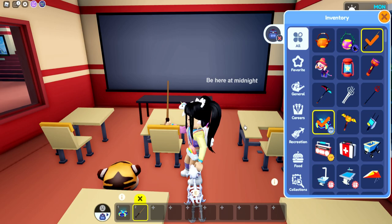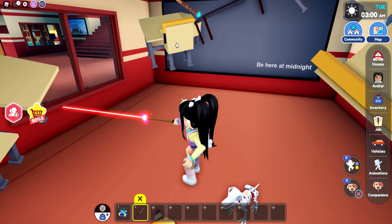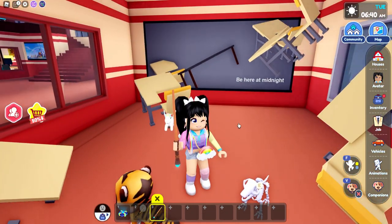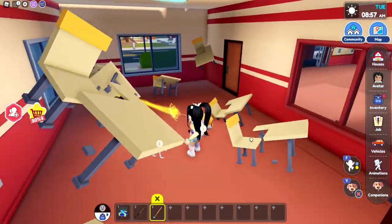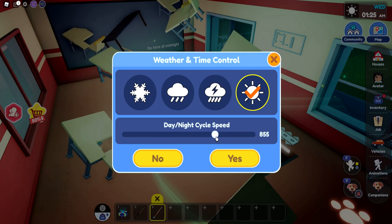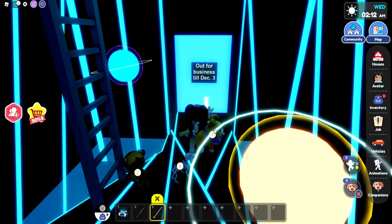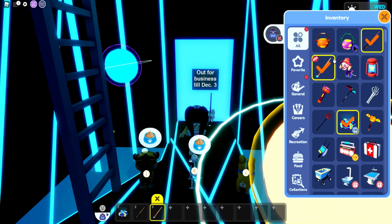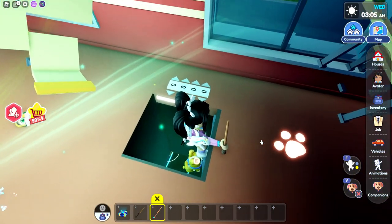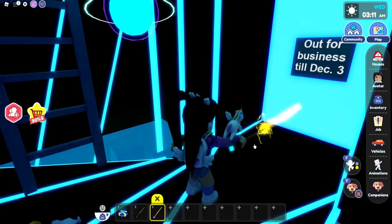Maybe the wand is something we're going to need in one of the next updates. Make sure to let me know in the comments if you're finding any more secrets. We do have a wand in our inventory, so I'm going to go ahead and equip it. I wonder if I'll be able to use this — if I sit, can I click? Wait, I was actually able to get it! I got a new wand. I need to slow the time down to midnight, and now we can go back through. I'm curious what exactly this paw print is going to mean — maybe it has something to do with the pet store.